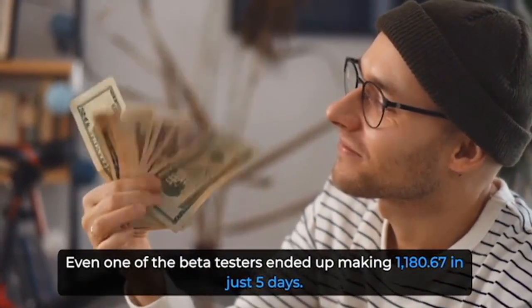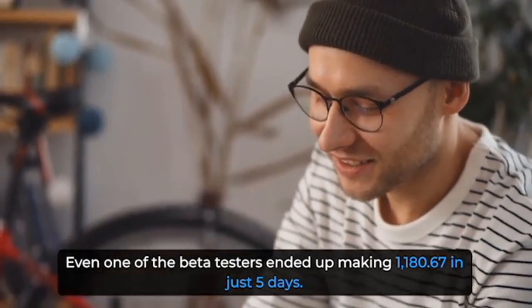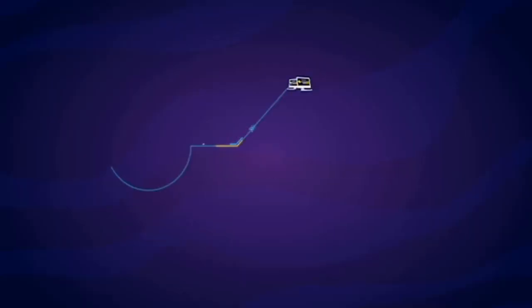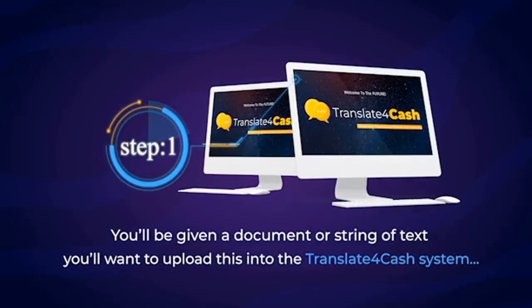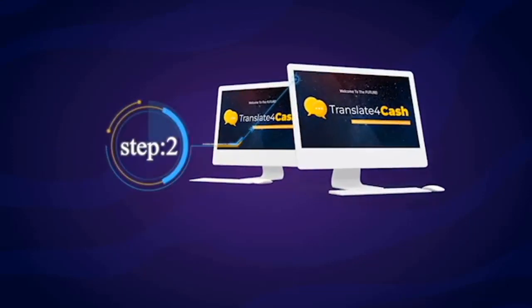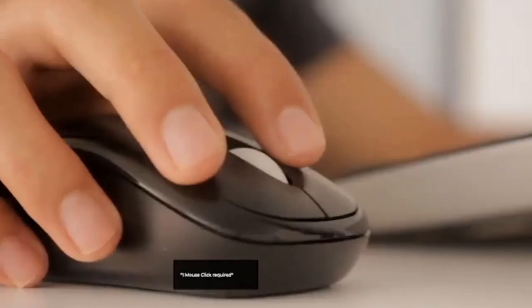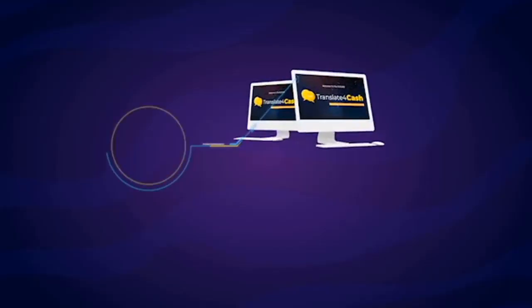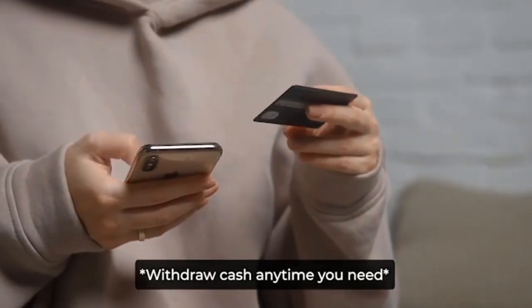In just three days, everyone ended up making cash with it. Even one of the beta testers ended up making $1,180.67 in just five days. Let me show you how simple it is. Step 1: Upload — you'll be given a document or string of text and upload it into the Translate for Cash system. This is super simple and doesn't require anything technical. Step 2: Translate — hit the Translate button to the language that's needed, one mouse click required. Step 3: Get paid — enjoy daily deposits of cash directly into your bank account or PayPal. Withdraw cash anytime you need.